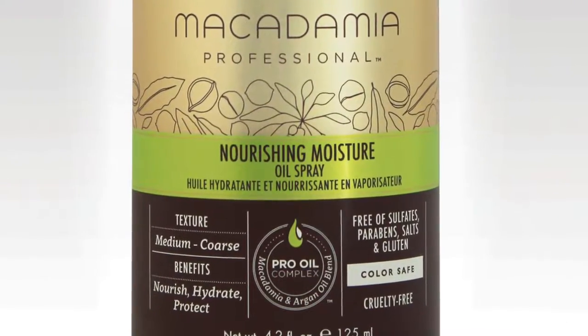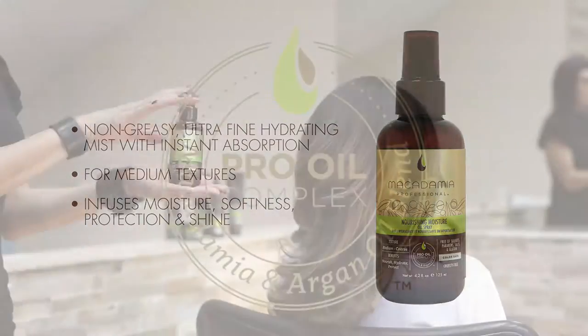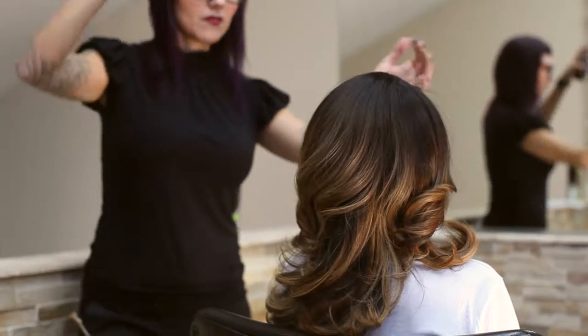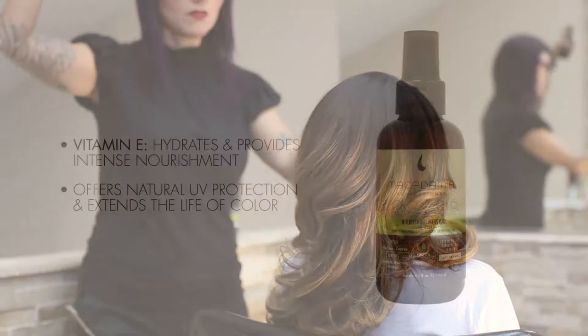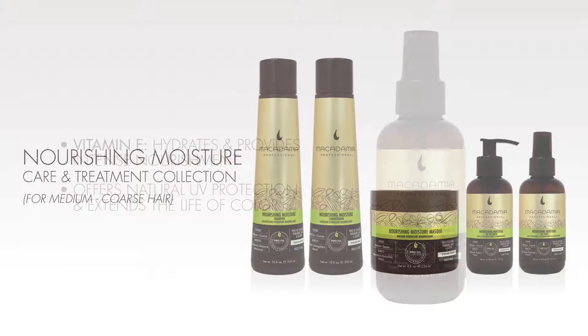The Nourishing Moisture Oil Spray is an ultra-fine mist ideal for medium hair textures, infused with the exclusive Pro Oil Complex that instantly absorbs into hair and scalp providing moisture, softness, protection, and shine. It includes vitamin E which hydrates and provides a long-lasting tangle and frizz-free finish, offers natural UV protection, and extends the life of color.